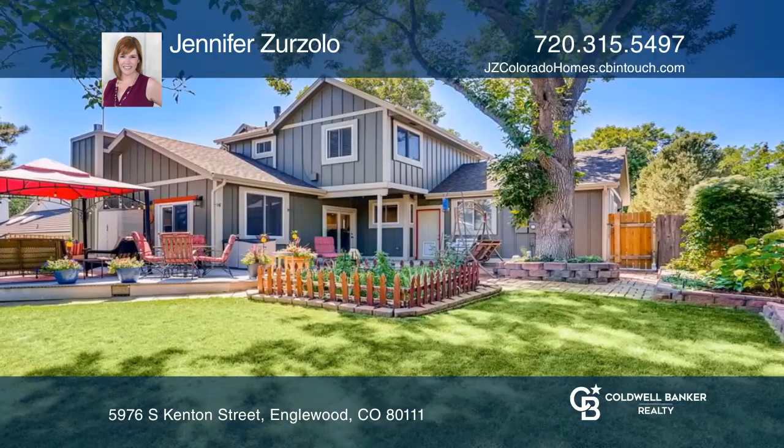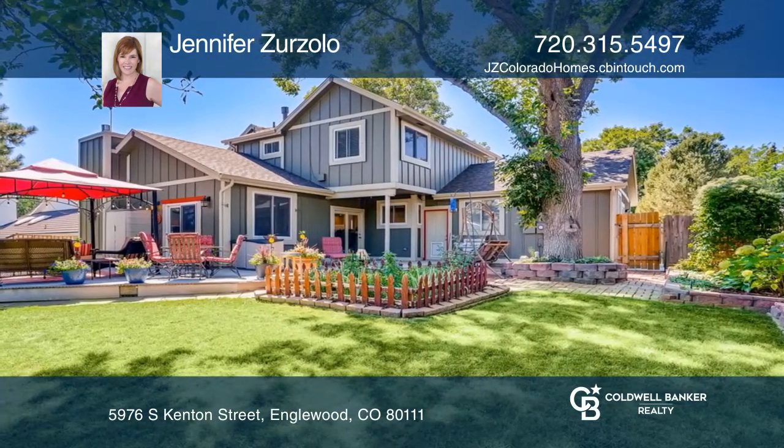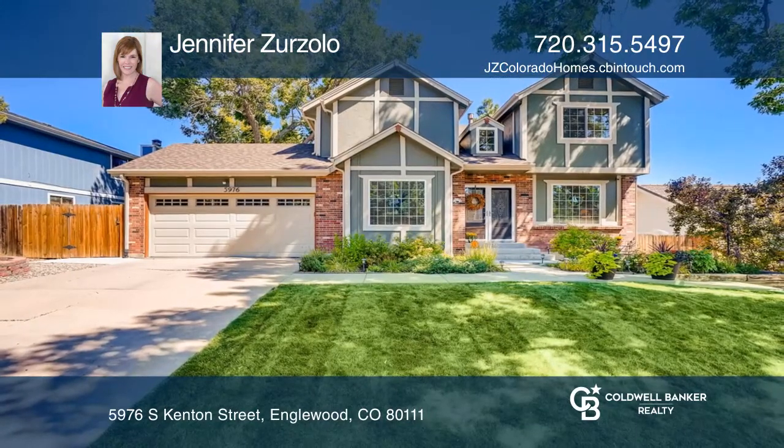The backyard has a deck, patio, and professional landscaping. To see your new home in person, schedule a tour with Jennifer Zarzolo.